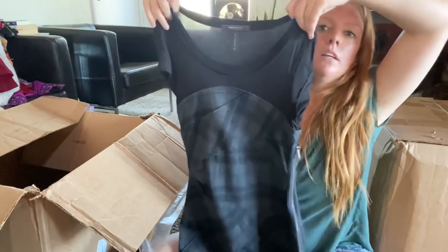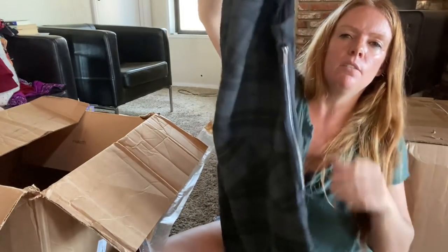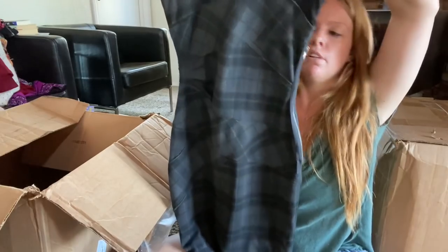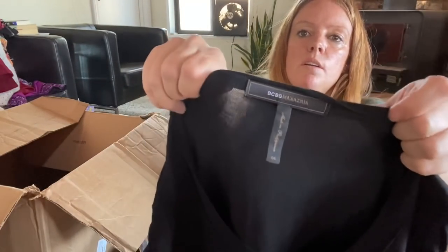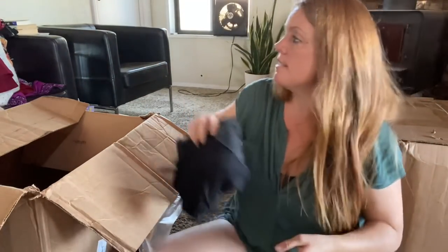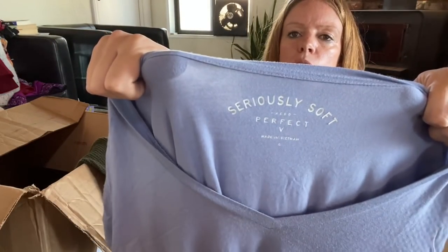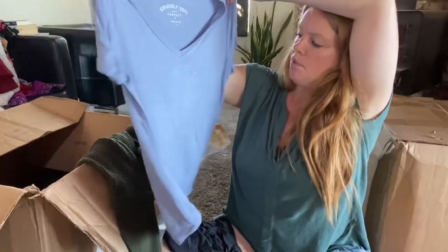BCBG Max Azria — kind of has a little schoolgirl look, you could do grunge with it. It's got an exposed zipper on the side, pretty cute. Size 4, won't get much, but maybe $25 since the 90s is kind of back — using those keywords. Seriously Soft — just a blue tee, I don't think this is going to be worth much, yard sale.